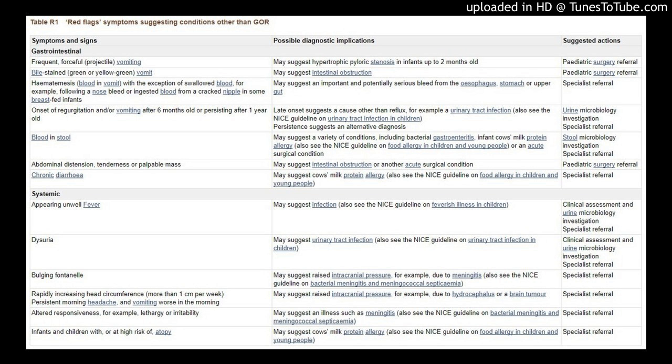Gastrointestinal: Frequent, forceful, projectile vomiting may suggest hypertrophic pyloric stenosis in infants up to 2 months old — pediatric surgery referral indicated. Bile-stained, green or yellow-green vomit may suggest intestinal obstruction — pediatric surgery referral indicated.